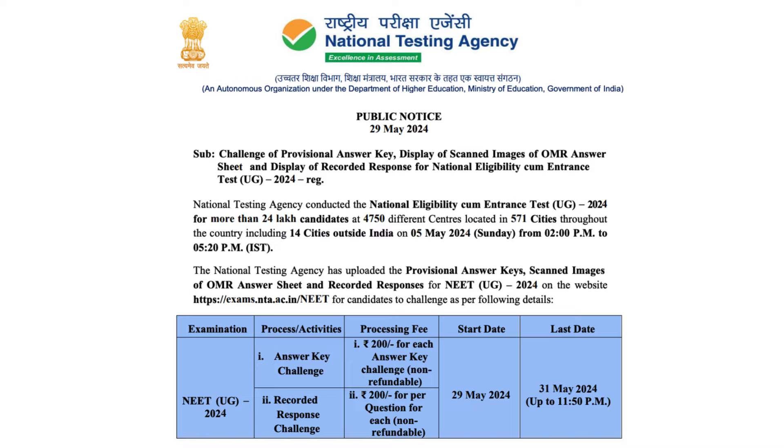Candidates can challenge the answer key and recorded response till 31st May up to 11:50 PM midnight. The processing fee for each answer key challenge is 200 rupees, which is non-refundable. Let's see how to check the answer key or download the scanned copy of the OMR sheet.